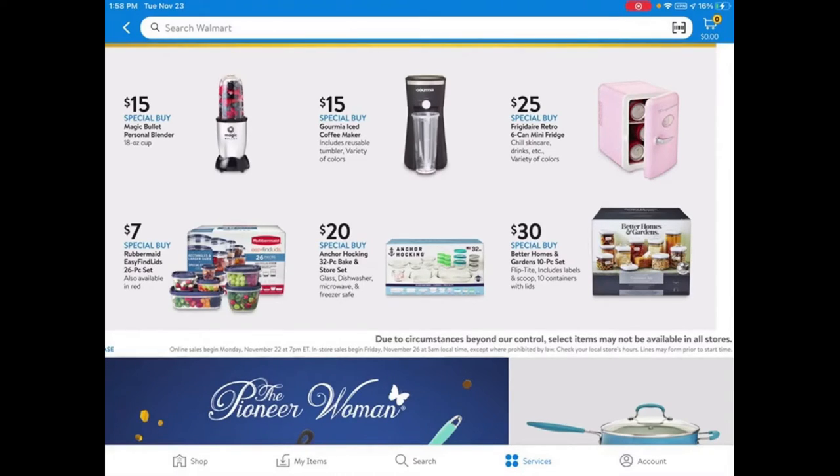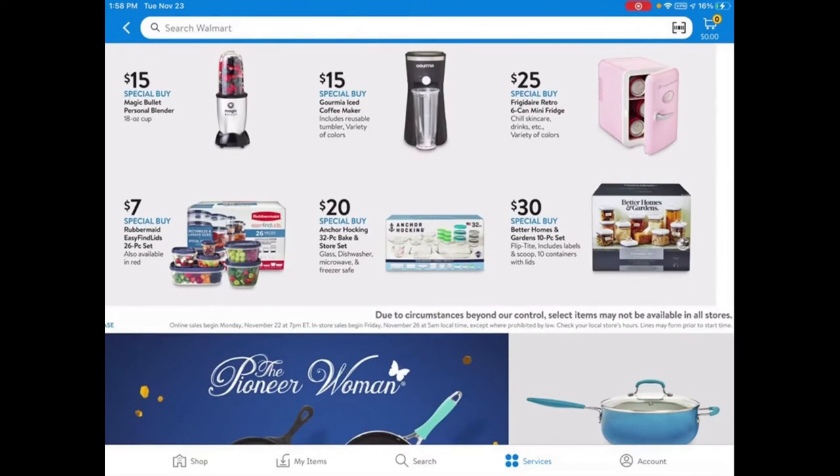I'm really excited about this Anchor Hocking 32-piece Baking and Storage Set — it's glass, dishware, microwave and freezer safe for only $20. They had this last year around the same price and still had some left after Black Friday. They also have the Better Homes and Gardens 10-piece storage container set with lids for $30.